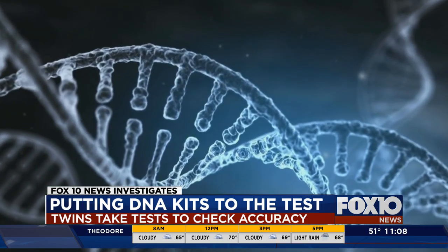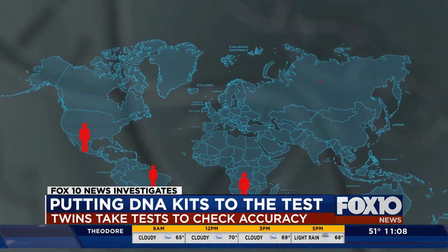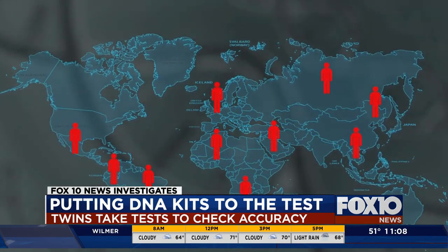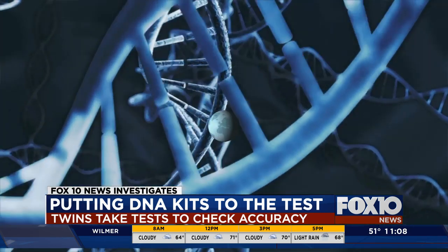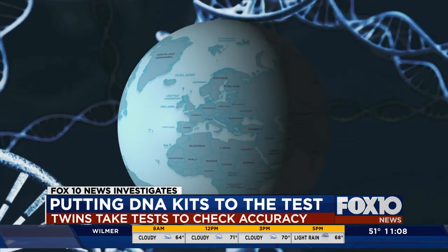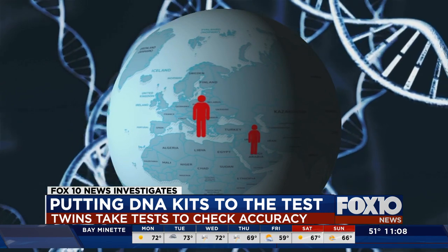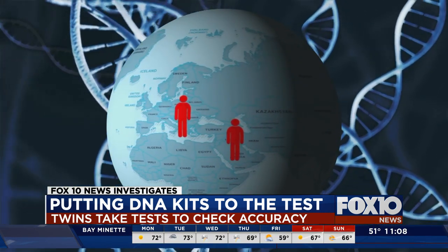All ancestry DNA tests work on the same principle: examining the DNA for markers common to people in certain parts of the world. But different companies have different ways of making that determination, and there are many factors that are hard to capture. For instance, someone might have had an ancestor from Southern Europe who mixed with people from the Middle East hundreds of years ago, which can throw off the results.